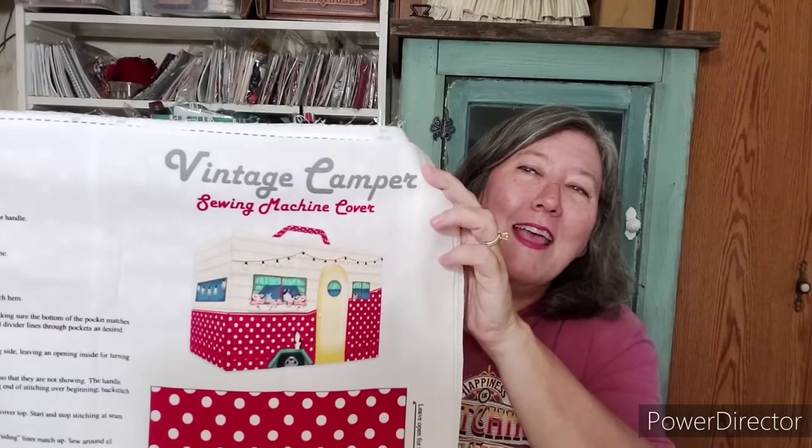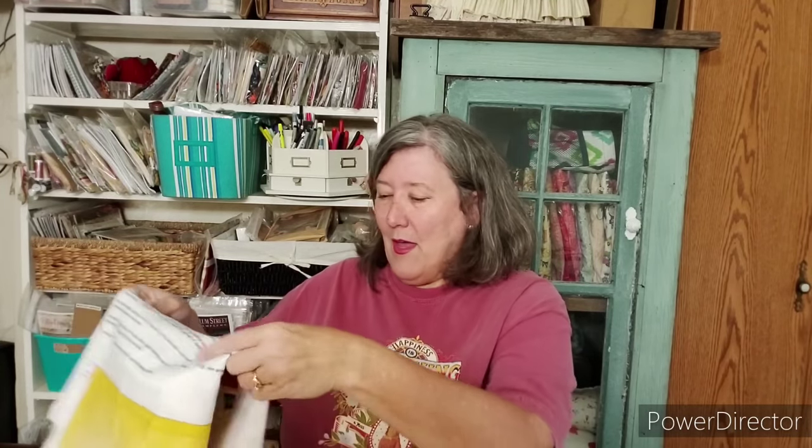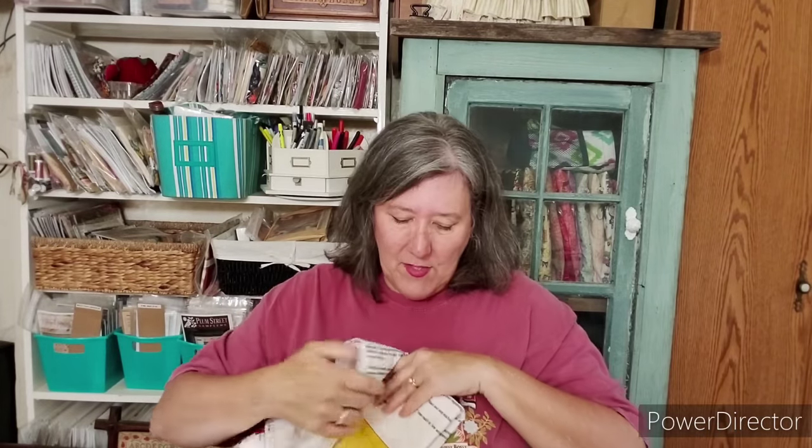Mom and I both picked this up — I'll have to sew it and show you what it looks like. This is a sewing machine cover and it's a panel. This is what it looks like when it's done — look at that vintage camper! We both thought it was pretty economical, and I think my mom started sewing on hers already. We also picked some clearance fabric — a yellow farm fabric for the inside. It's just so darn dusty here and I noticed dust on my sewing machine. There's a hard cover that comes with it, but I want something that goes over it more.